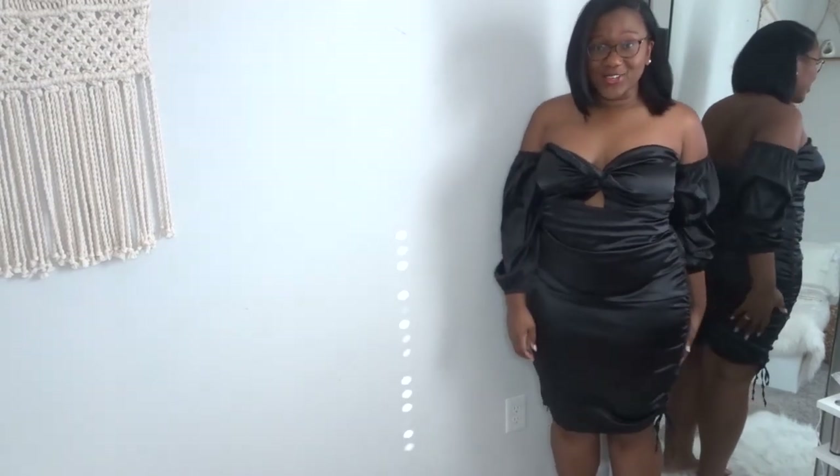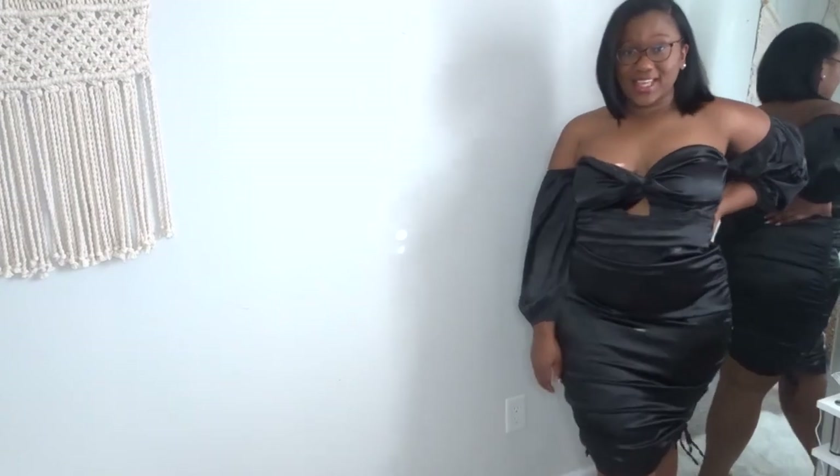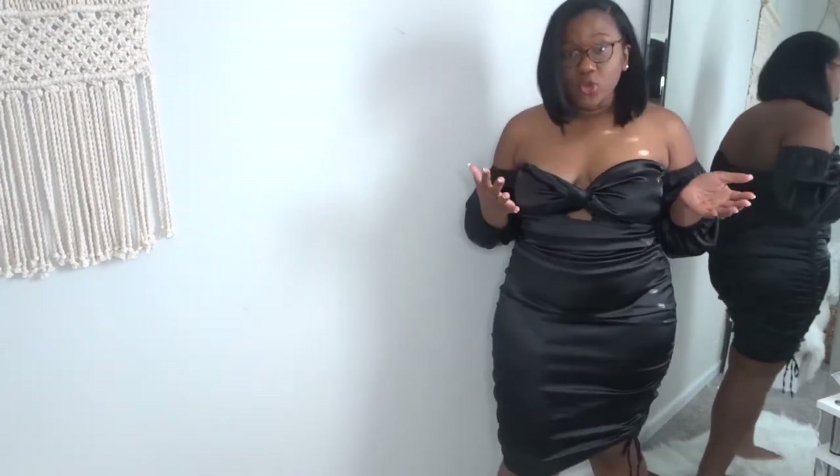This is really cute, guys. I am wearing a 2XL and I'm so glad I got it in a 2XL because it fits me really, really well.